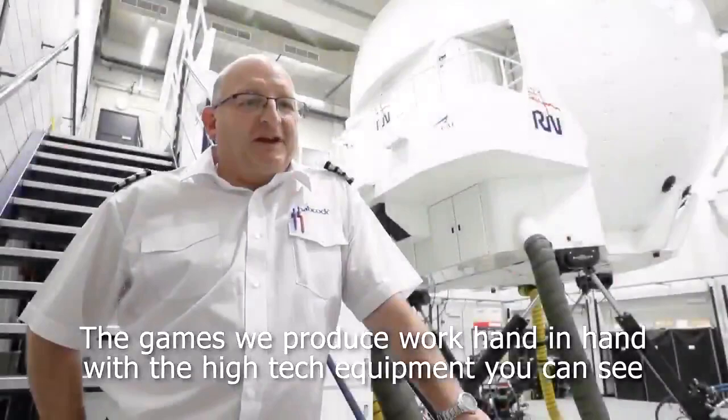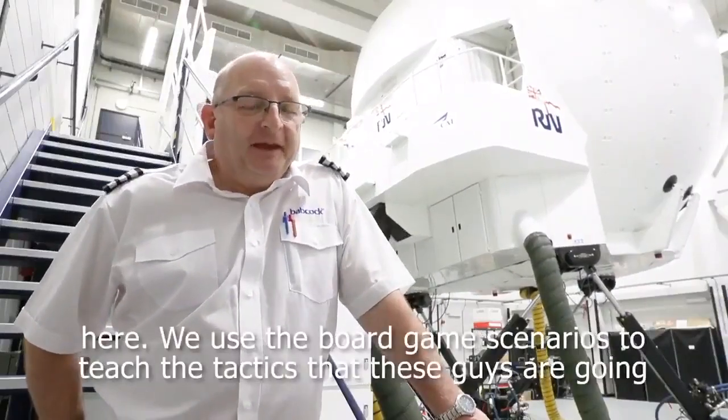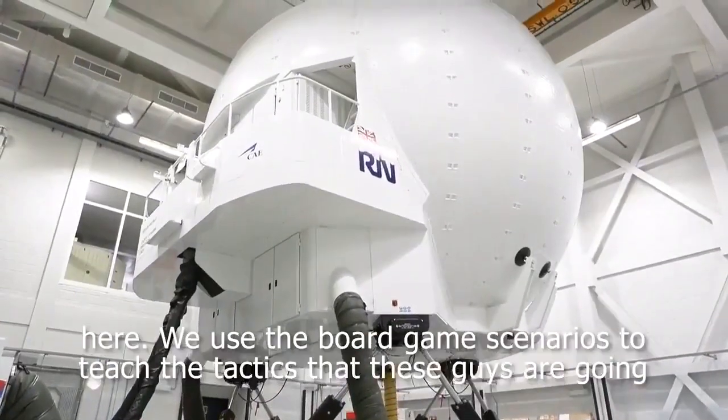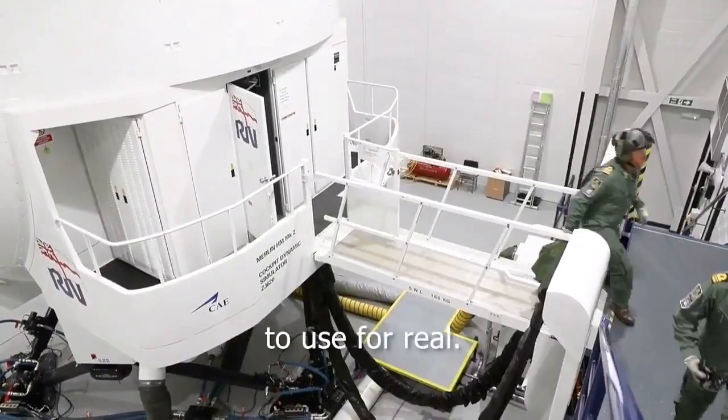The games we produce work hand in hand with the high-tech equipment you can see here. We use the board game scenarios to teach the tactics that these guys are going to use for real.